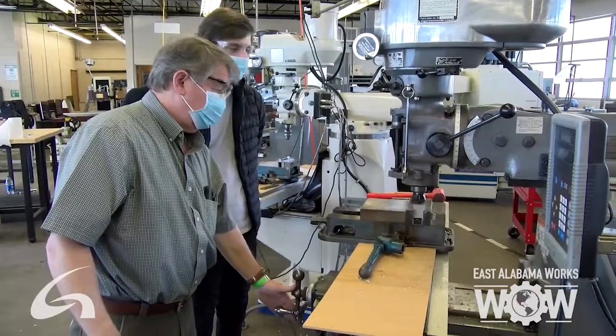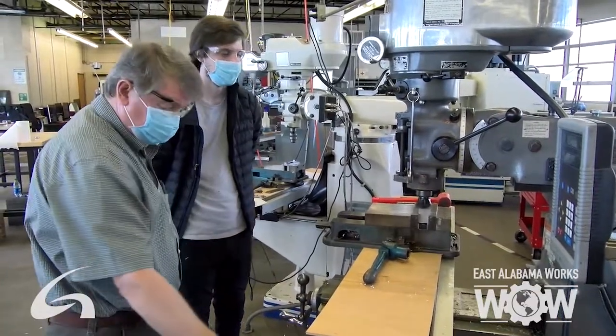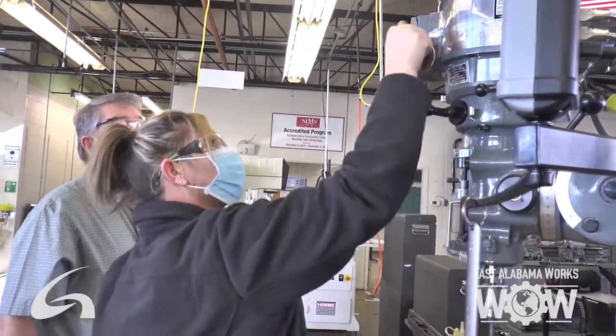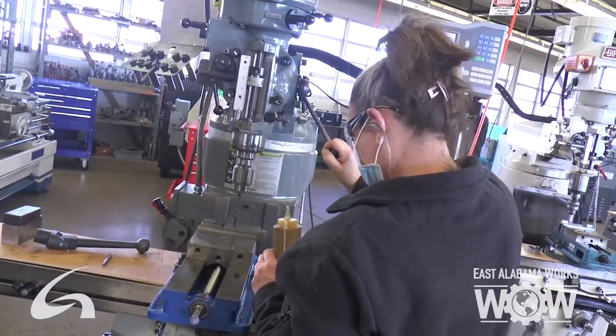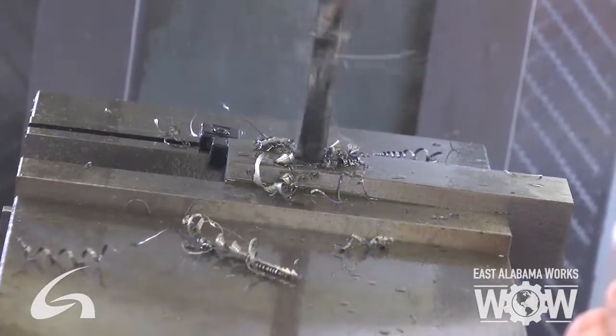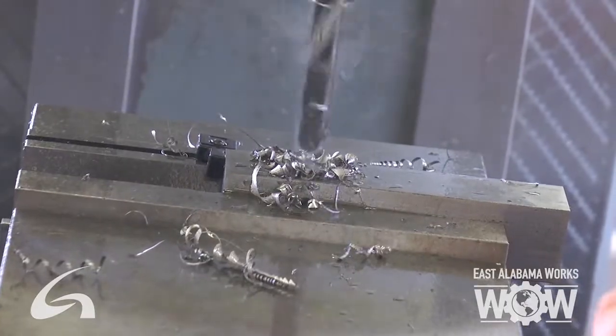Our day usually starts around seven in the morning and we try to dismiss class around lunchtime. Most of our students have jobs and need to be at work a little after lunch. They're able to work, get off around five or six o'clock, and go home — you can work, come to school, and do it all.